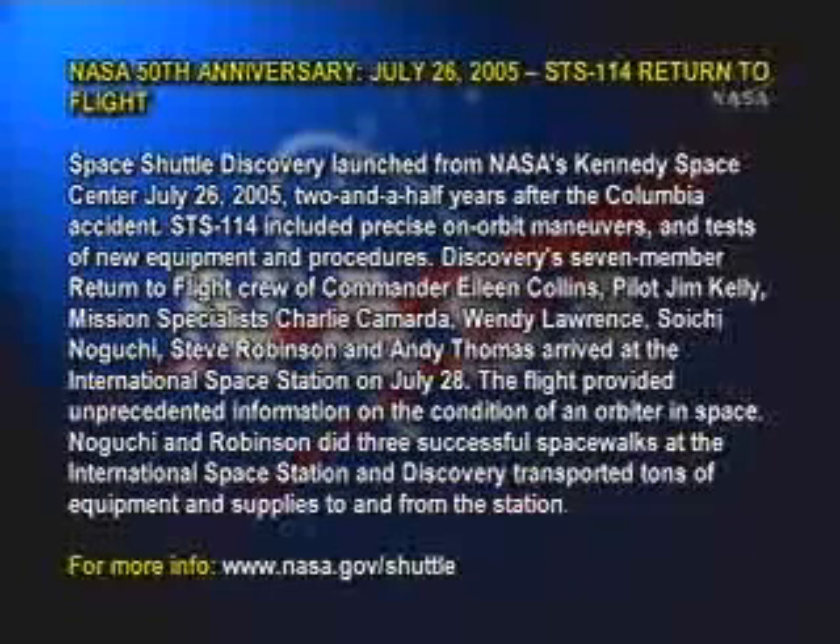STS-114 included precise on-orbit maneuvers and tests of new equipment and procedures.